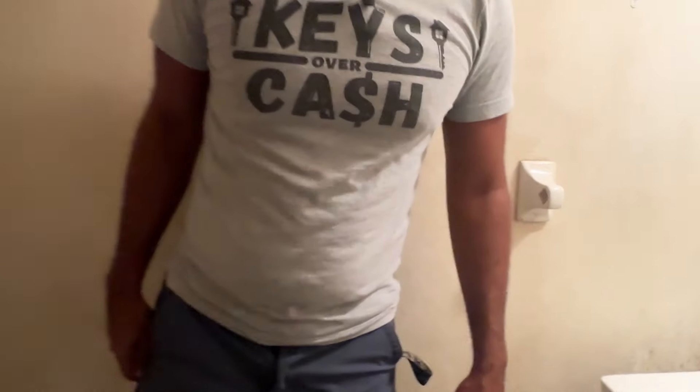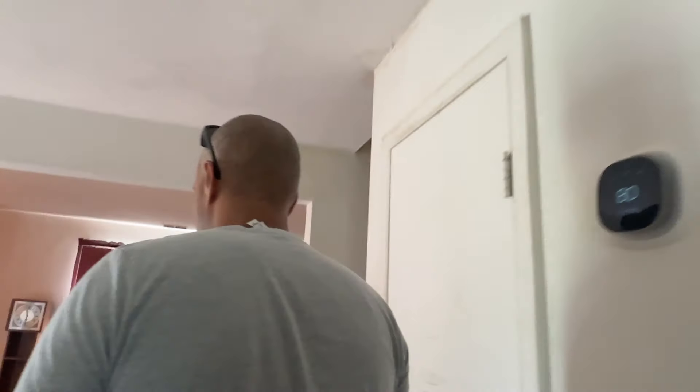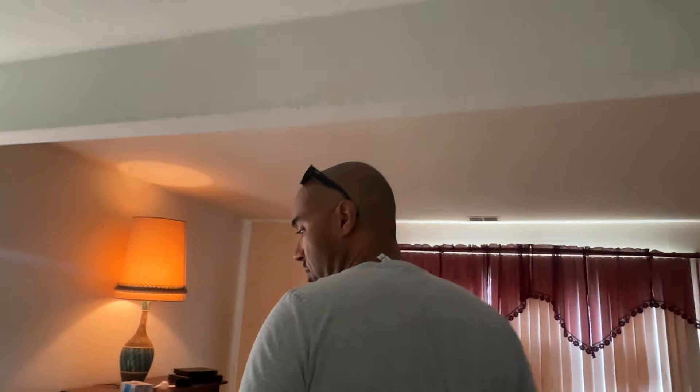We've got a washer and dryer, and the water's on. We've got this bathroom we'll have to redo — something's leaking down here. Open the toilet — the toilet shouldn't be that bad. Something's leaking, we'll have to fix that. So we've got a half bathroom. This is a three-bedroom, two-and-a-half bathroom.